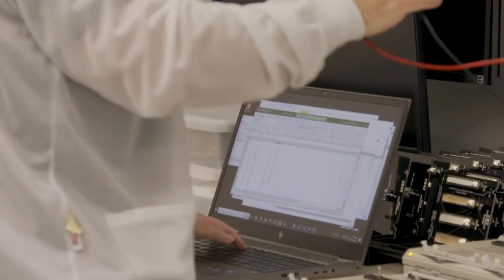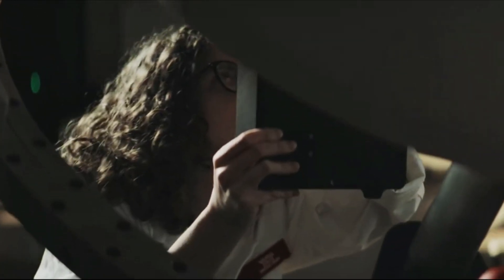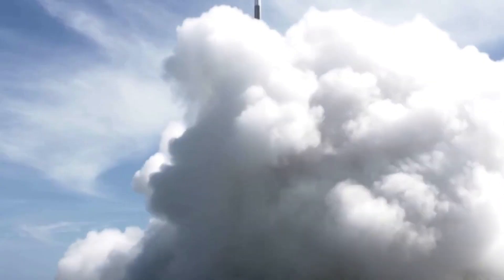Rocket Lab will produce four Photon spacecraft for in-space manufacturing company Varda Space Industries, integrating with Varda's space factories and enabling high-value products to be manufactured in space and returned to Earth in a reentry capsule. With the first one in orbit, we can expect some actual results in the coming weeks.